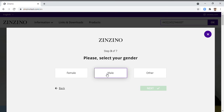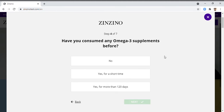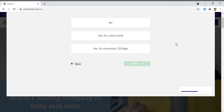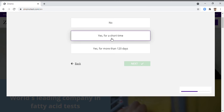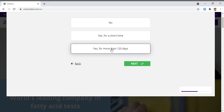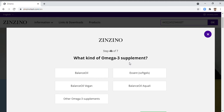Select your gender and click next. Then: have you consumed any omega-3 supplements before? This is my second balance test, so I have consumed the balance oil for more than 120 days. There are three options: no, for a short time, or yes for more than 120 days. I've taken the Zinzino balance oil for more than 120 days. Click next, then select what kind of omega-3 supplement — I chose balance oil. There are other choices depending on what you are using.